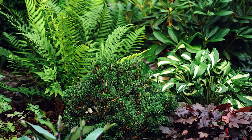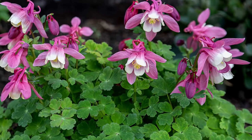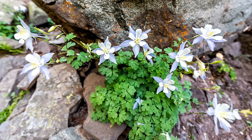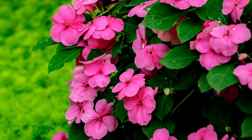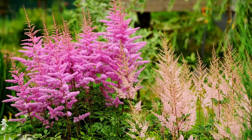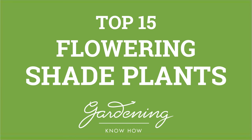So you have a shady garden. This does not mean you are limited to just plain green foliage plants. Whether it's a spot under a tree or near the side of the house that sees little sun, there's quite a variety of flowering plants that will not only thrive under these dimly lit locations, but will provide dazzling vivid color. Let's take a look at our top 15 flowering plants that will thrive in shade.